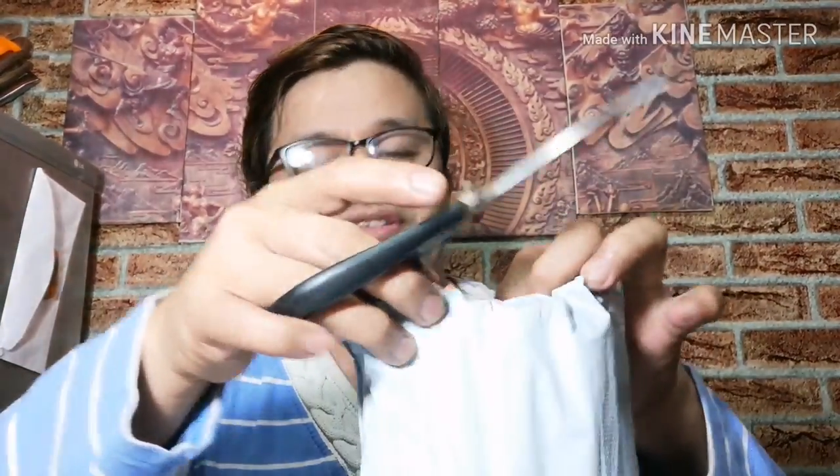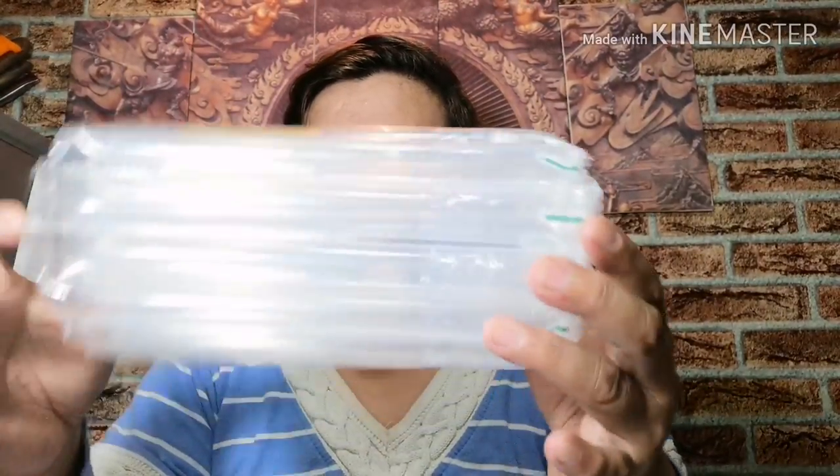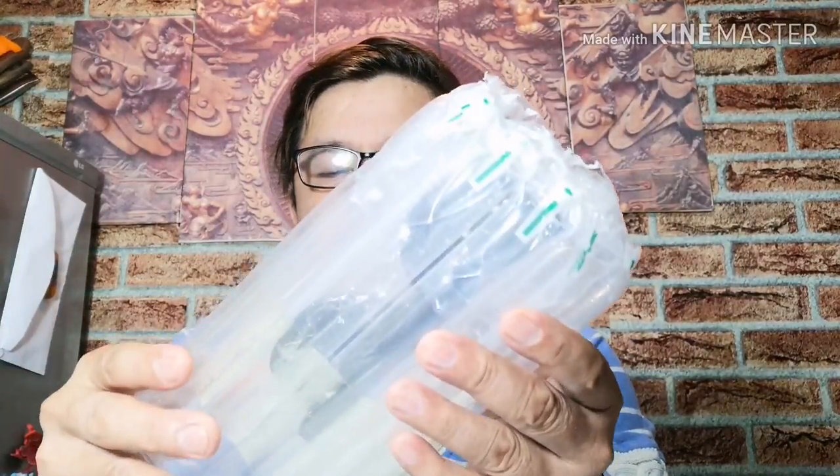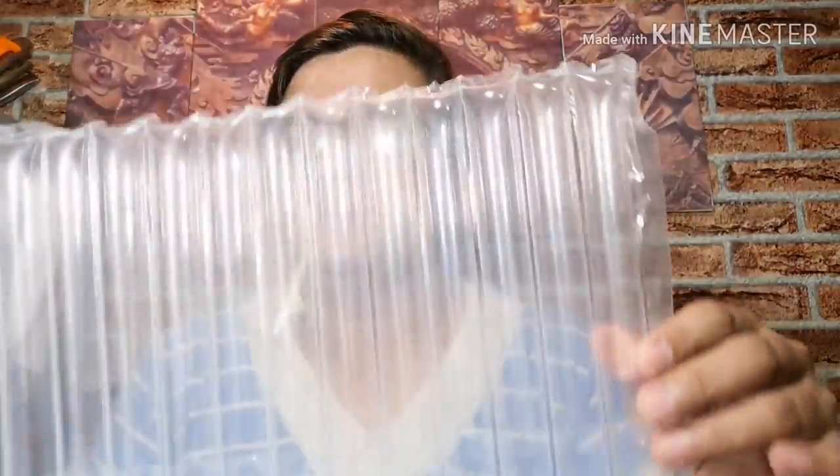A few moments later. Sa Lazada, halagang 40 pesos. Tapos may shipping fee na 50 pesos. So lumalabas na 90 pesos sa lahat. Ayan guys, maganda ang kanyang pagka-wrap. Galing pa ito sa ibang bansa — sa China.